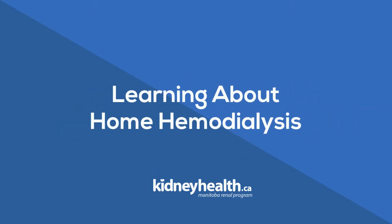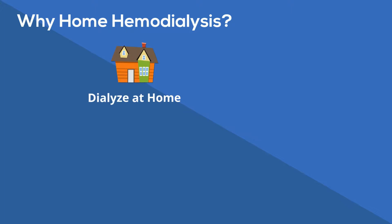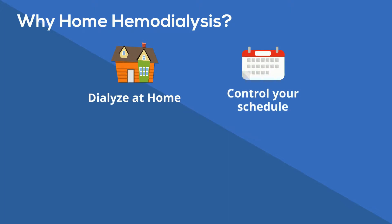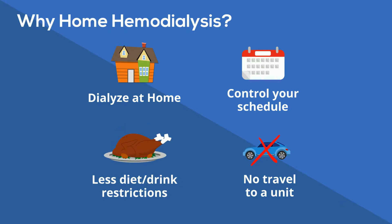This is an introduction to home hemodialysis. Some benefits of home hemodialysis can include dialyzing at home, controlling your schedule, no traveling to a dialysis unit, and less drink and diet restrictions, plus more.